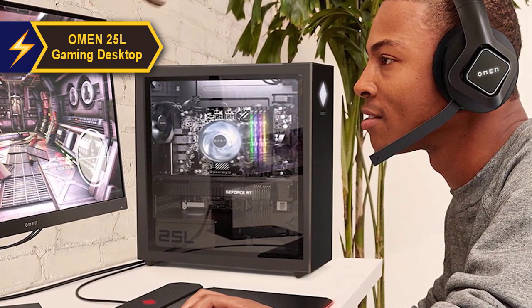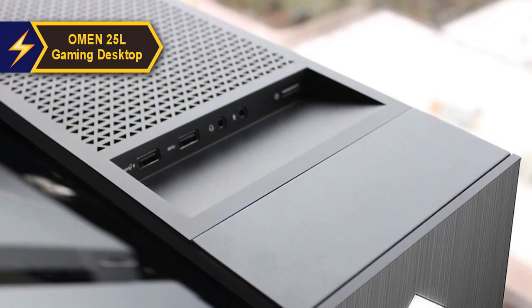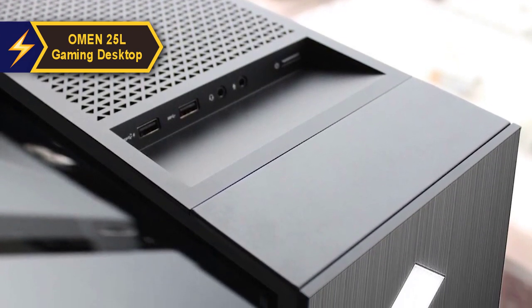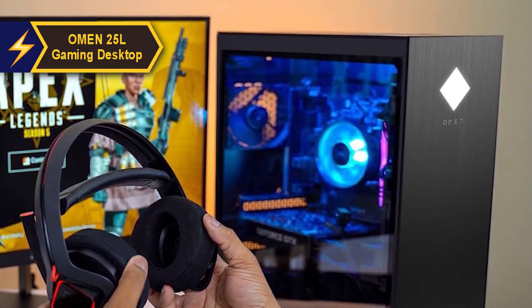In terms of port availability, the selection is satisfactory but not extraordinary. The front-facing ports, conveniently located next to the power button atop the tower, are restricted to just two USB-A ports, a headphone jack, and a microphone jack. Any USB-C peripherals will need to be connected at the back, where only two ports are accessible, along with four USB-A ports.